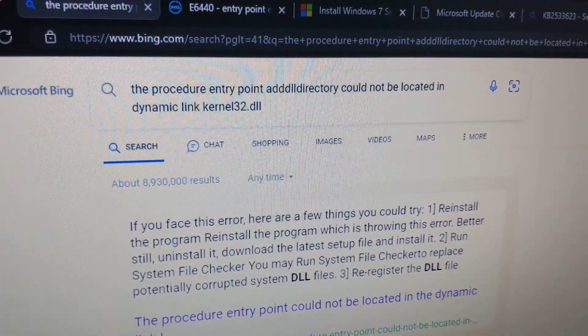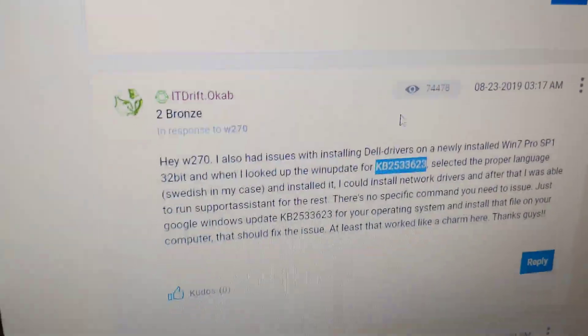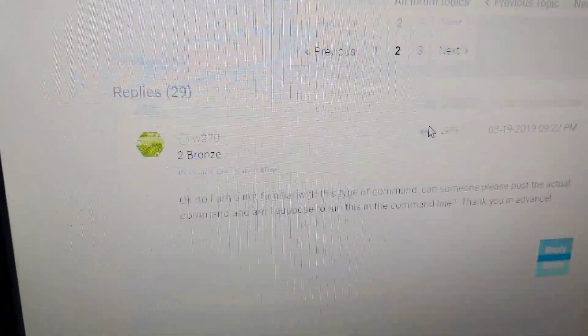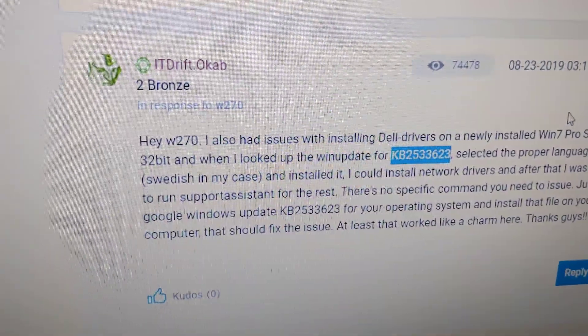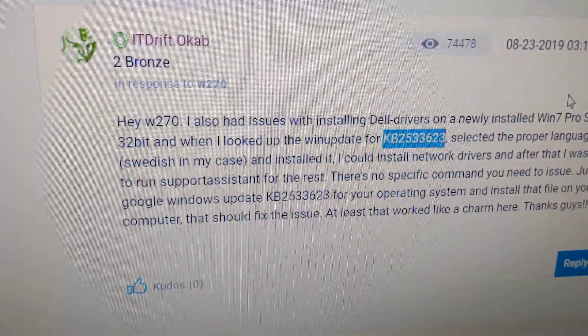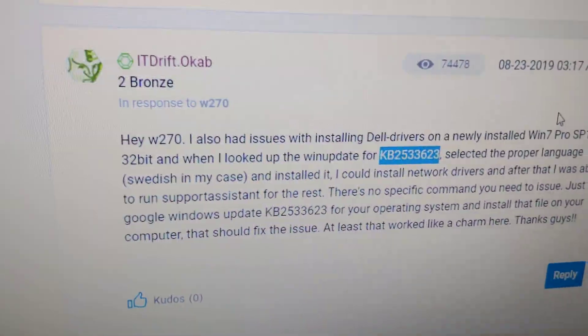I Googled it and it gave me this link about the DLL over here. I'm just making this video in case someone needs to install Windows 7 onto their Dell and comes across this error. It's probably not likely that anyone's gonna do this except for me, but making it anyway.